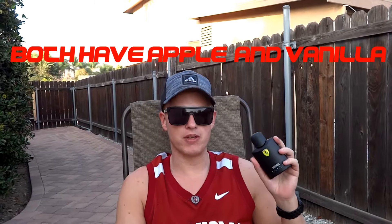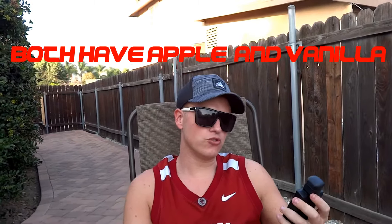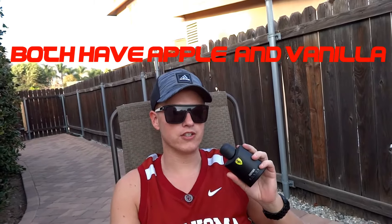Immediately after I sprayed this one, I was instantly reminded of Boss Bottle. When I look up the notes, the top notes are supposed to be red apple, vanilla, and cinnamon — I do kind of get all those notes. But there is a plum note listed as the fourth most prominent note, and that's kind of why I don't really like it too much.